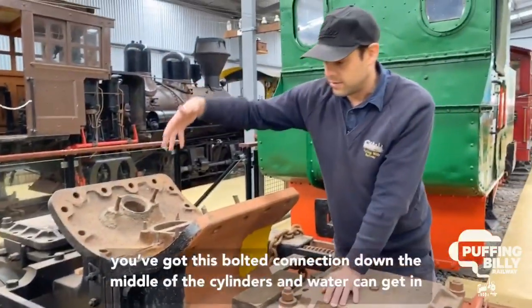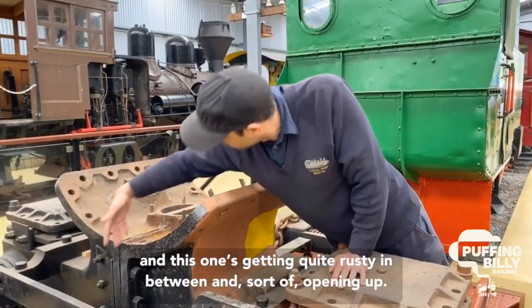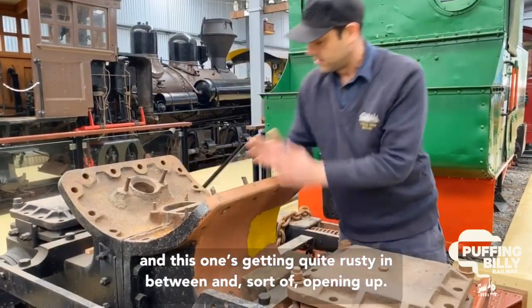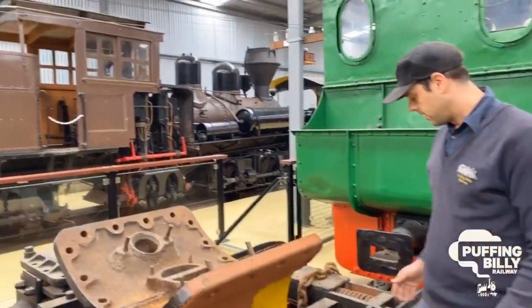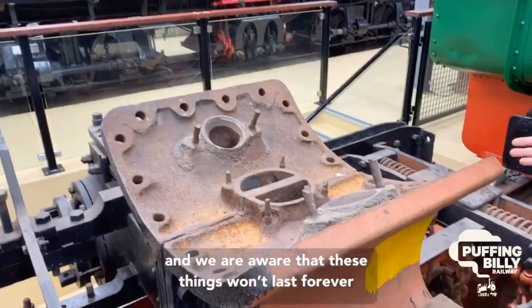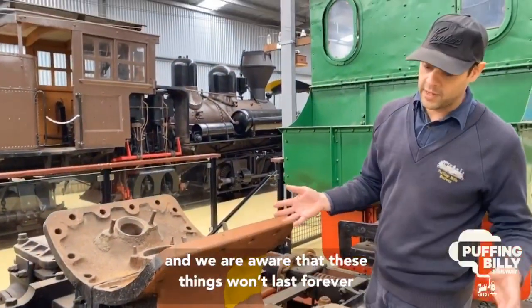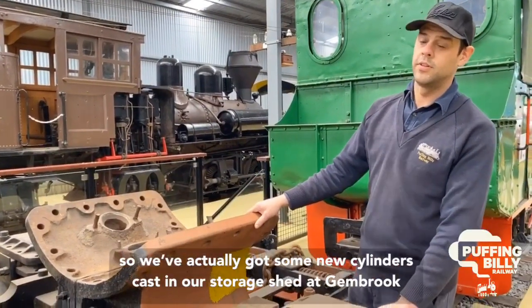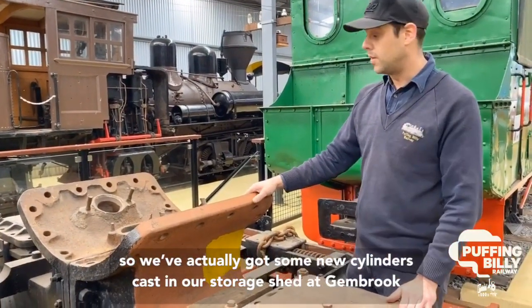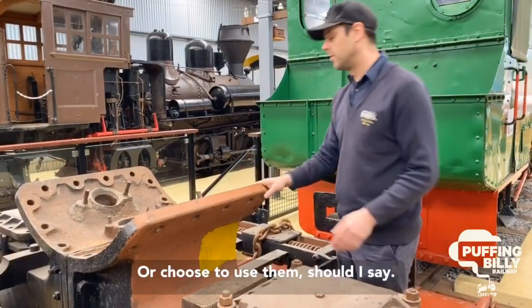It does have some shortcomings — you've got this bolted connection down the middle of the cylinders and water can get in. This one's getting quite rusty in between and sort of opening up. This is effectively what's underneath all of our NA's, and we're aware these things won't last forever. So we've actually got some new cylinders cast in our storage shed at Gembrook, which we can use when we choose to.